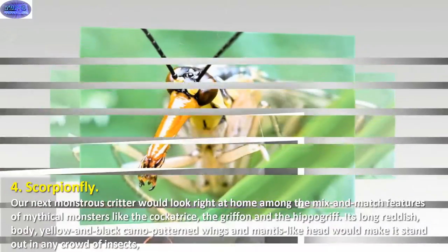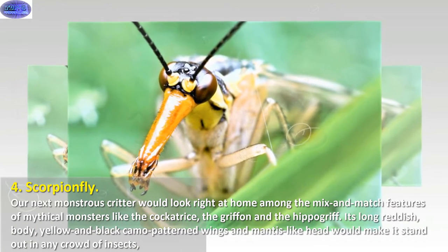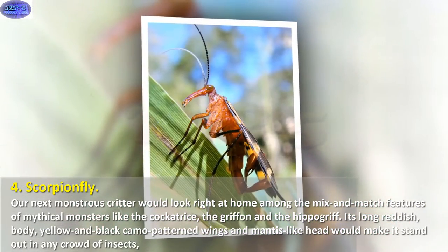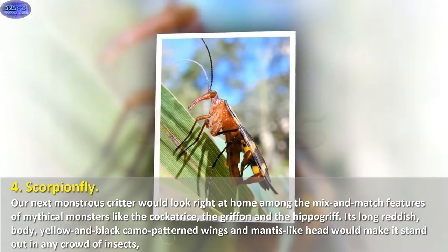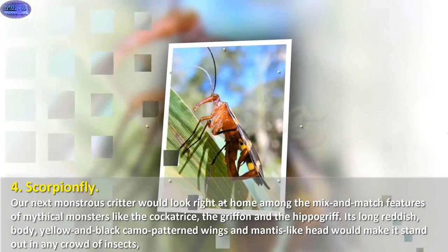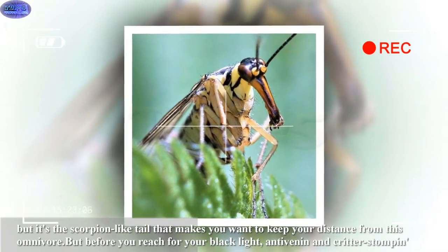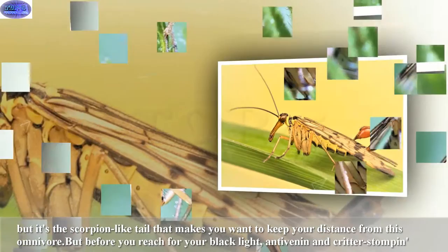Next up, the scorpion fly. Our next monstrous critter would look right at home among the mix-and-match features of mythical monsters like the cockatrice, the griffin, and the hippogriff. Its long reddish body, yellow and black camouflage-patterned wings, and mantis-like head would make it stand out in any crowd of insects. But it's the scorpion-like tail that makes you want to keep your distance.